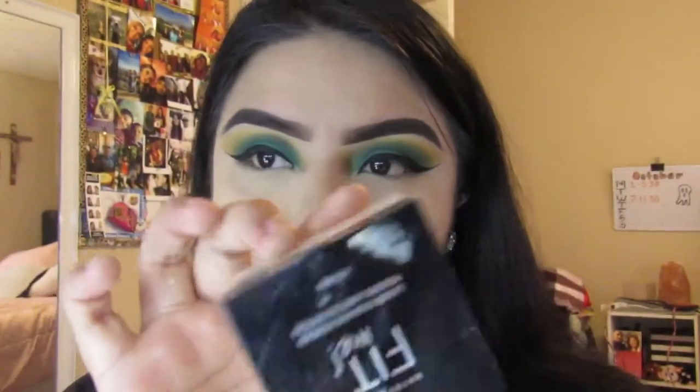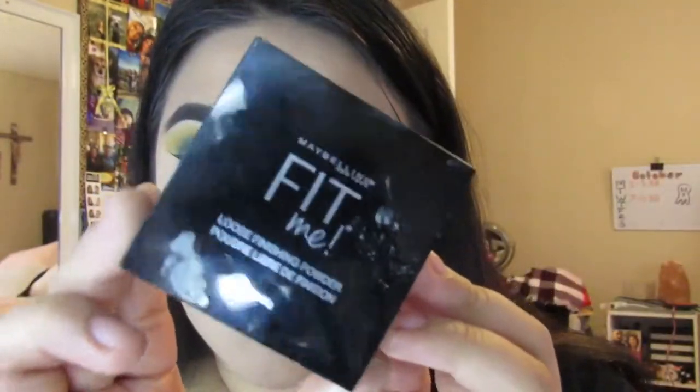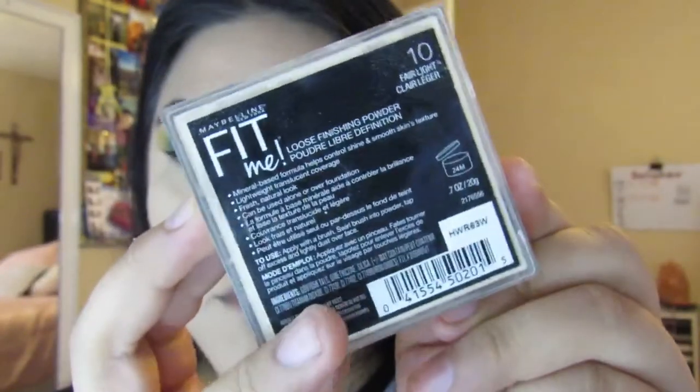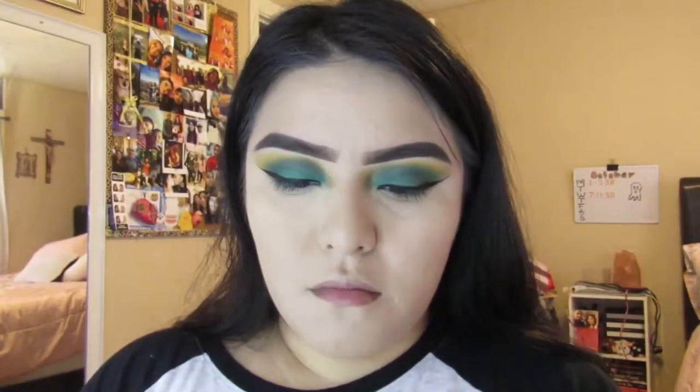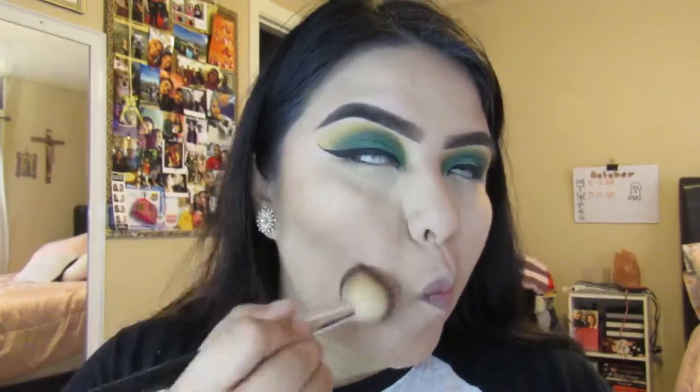I did forget to record the concealer and setting powder part — I used the setting powder in shade 10, which is literally a dupe for the Laura Mercier, just a little bit better. This is the Hula bronzer from Benefit. I did apply the Revolution concealer, I just didn't show that part, and then I apply it all over my face.